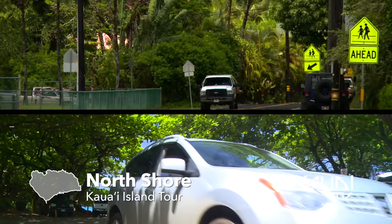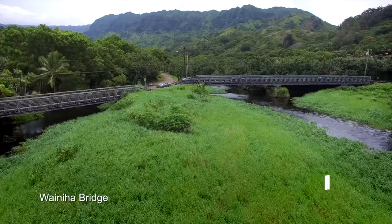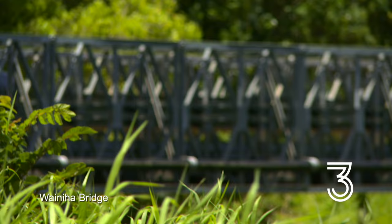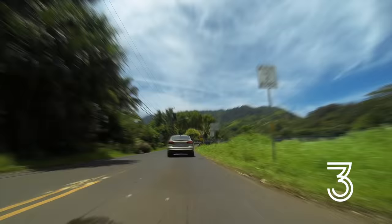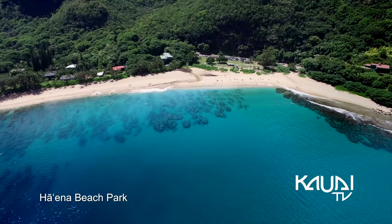Continuing further northbound, the journey begins to what is known as the end of the road. Traversing six bridges and passing through the small communities of Wainiha and Haena, the one-lane road curves through the wild, flourishing jungle of the most northern area of Kauai.